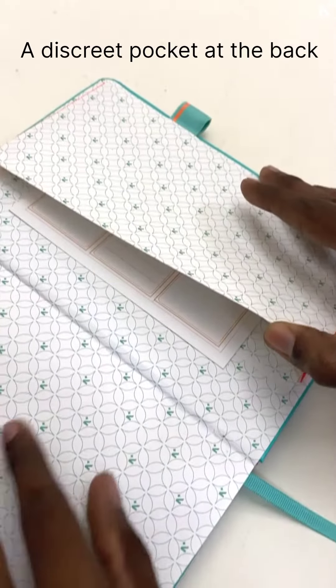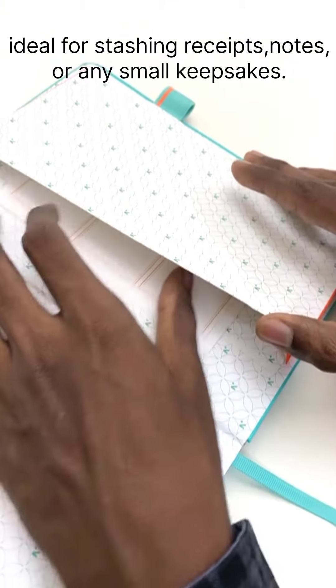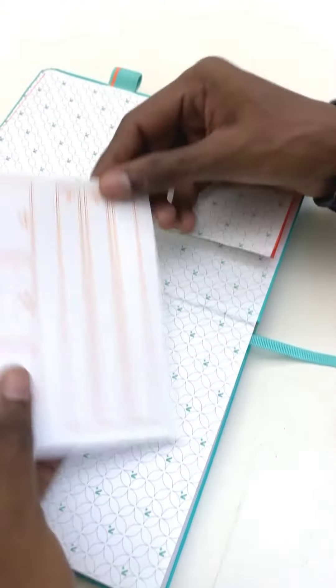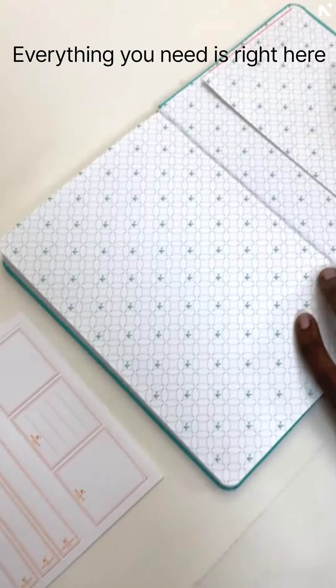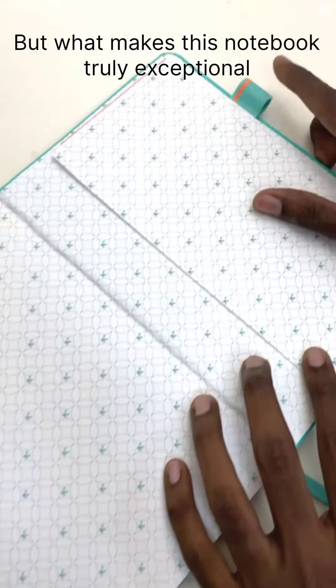A discreet pocket at the back, ideal for stashing receipts, notes, or any small keepsakes. No more fumbling through bags or pockets. Everything you need is right here — but what makes this notebook truly exceptional?